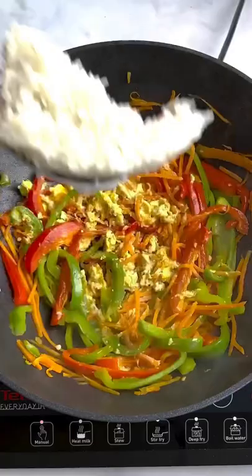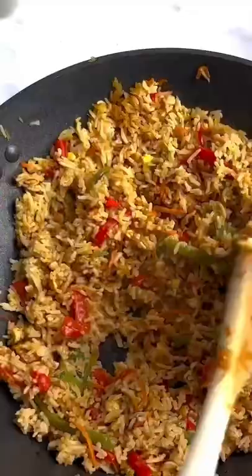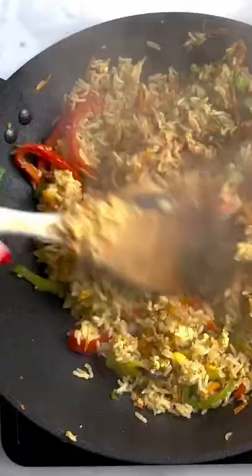This recipe is one my boyfriend Mark made up, so whilst I'm cooking it, full credit goes to him. He is an absolute whiz at creating dishes like this, so let me know if you'd like any more similar dishes to this one. Anyway, hope you try it, hope you love it, and let me know what you think.